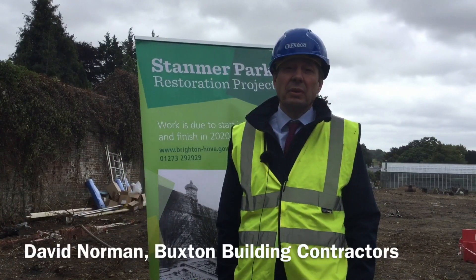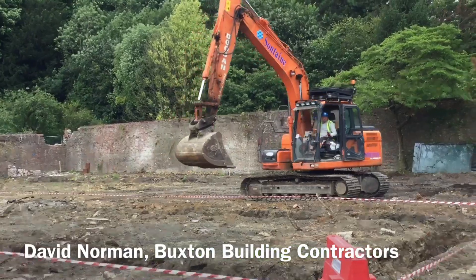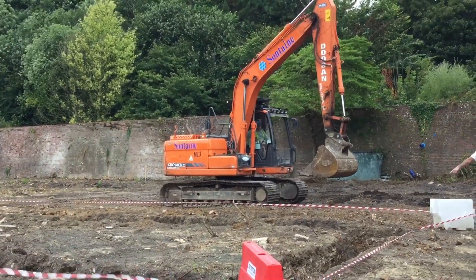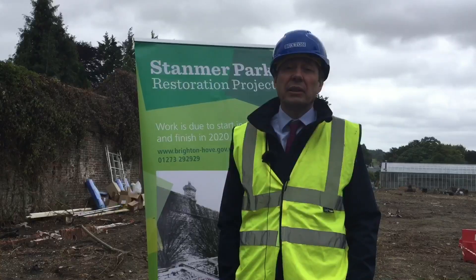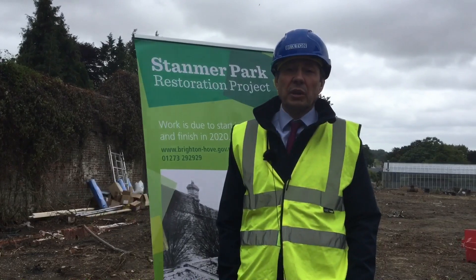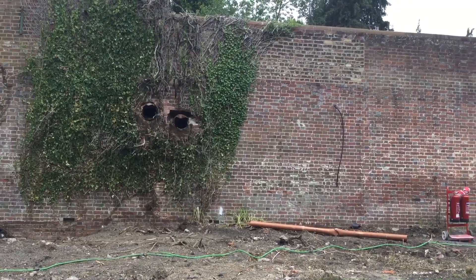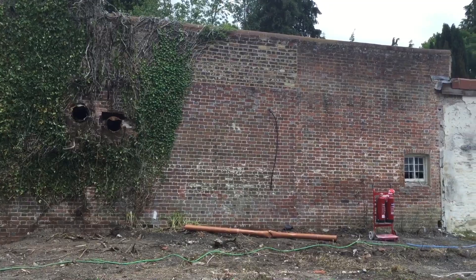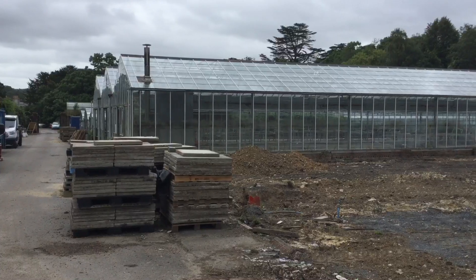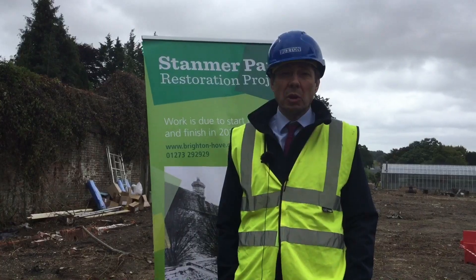We're very pleased to be working with Brighton & Hove Council in rejuvenating Stammer Park. We're working within the walled garden, but we're also working in the wider park, putting in new pathways and car parks. Within the walled gardens we'll be repointing and replacing some of the brickwork. We're also putting new bases down for new greenhouses, relocating some existing ones and creating some new workspaces.